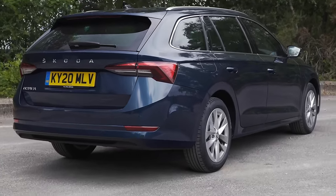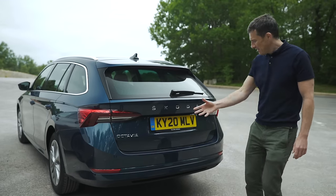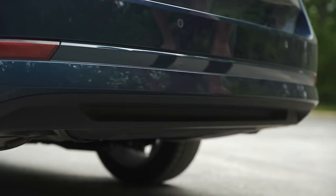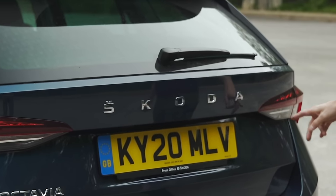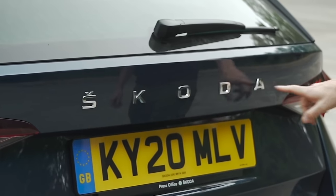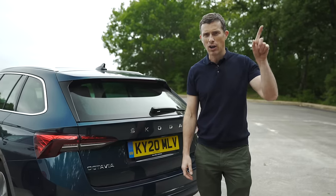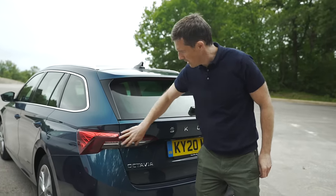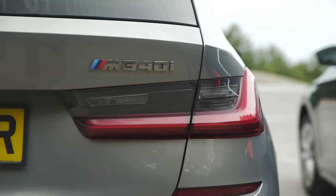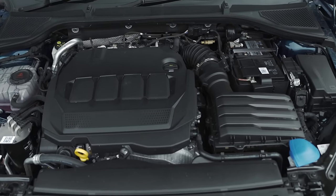While the rest of the design is a little bit so-what, the back end is actually pretty smart. They've given it a slightly bigger roof spoiler than before, and I like the way they haven't bothered with any fake exhaust or vents. There's a weird shelf where you might lose your mobile phone, and they've written SKODA really big on the back because they're clearly quite proud of who they are. The tail lights remind me of the upside-down tail lights from the BMW 3 Series Touring.